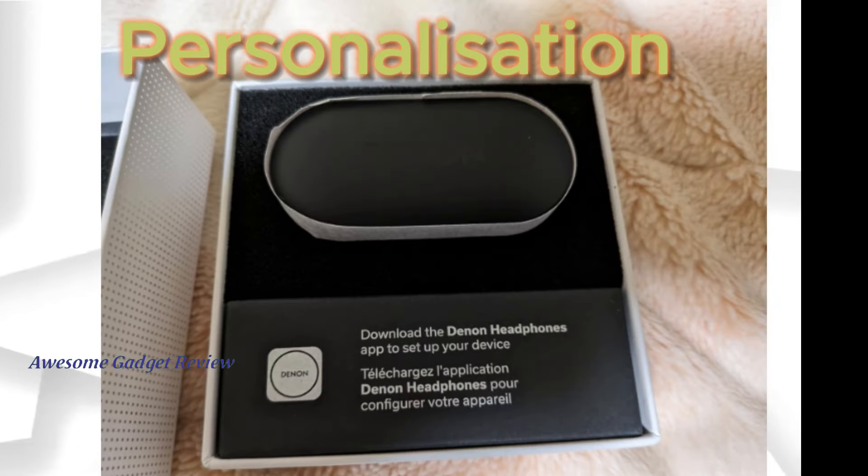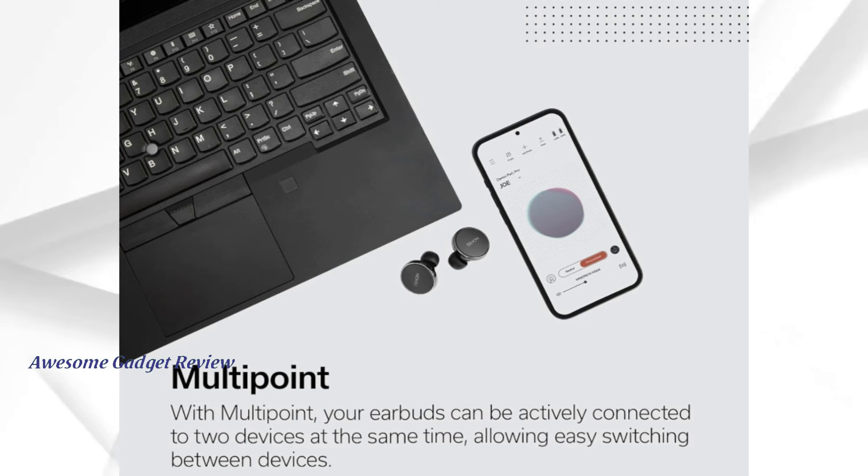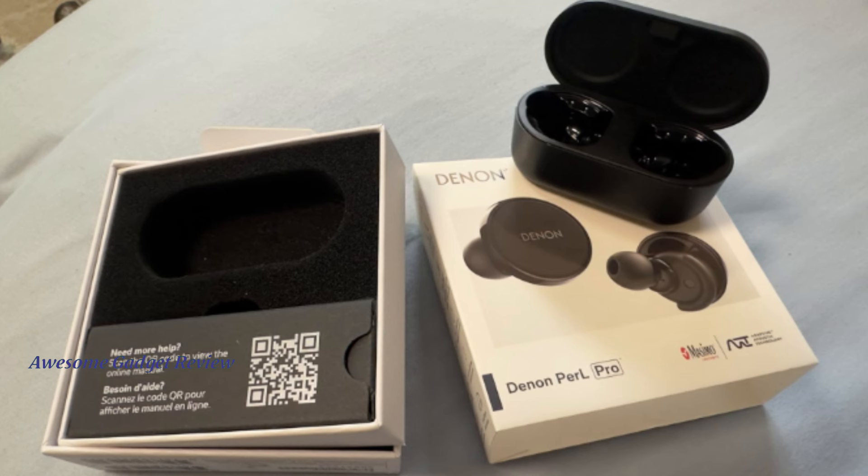Another great feature is the Denon Headphones app, which lets you create your personal profile and customize your in-ear headphones. You can tweak the EQ settings, adjust noise cancellation levels, and much more.